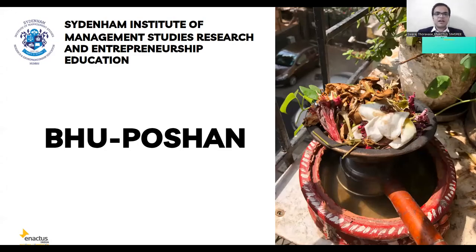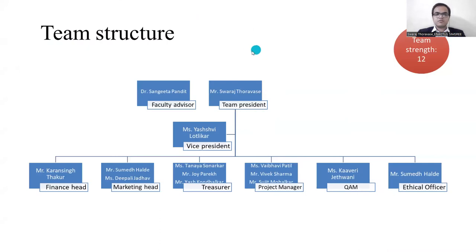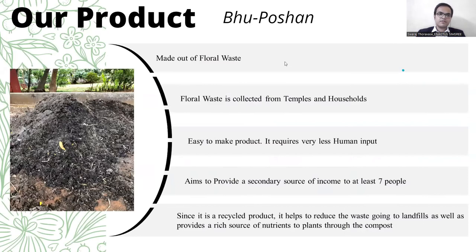Hello everyone, I am Swaraj and I will be representing Enactus Sims 3 today and our project is Boo Potion. This is our team structure and our team consists of 12 members. Now let's have a look at our product.